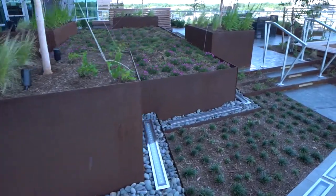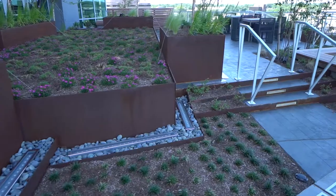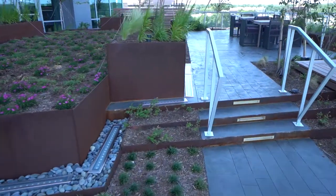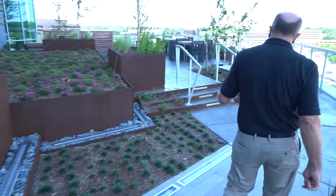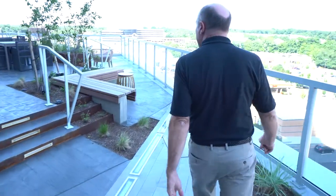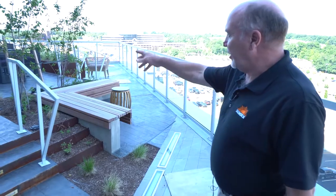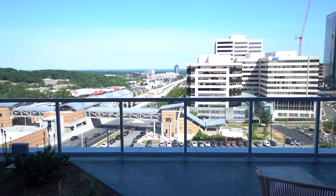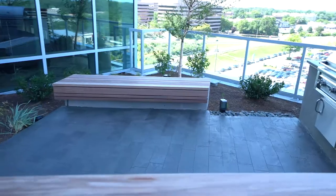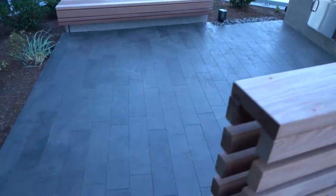You'll see all the vegetation has been planted and this will all grow. The theme here was kind of a modern rustic look — you see with this steel it's meant to rust, and they carry the same theme. Up here of course is a sitting area, and that wraps around to a barbecue area.